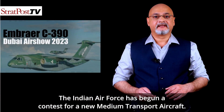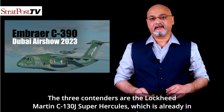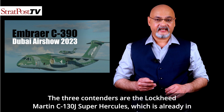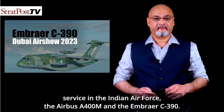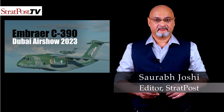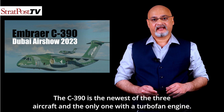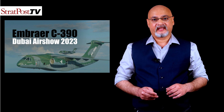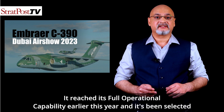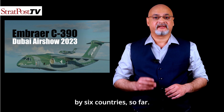The Indian Air Force has begun a contest for a new medium transport aircraft. The three contenders are the Lockheed Martin C-130J Super Hercules, which is already in service in the Indian Air Force, the Airbus A400M, and the Embraer C-390. The C-390 is the newest of the three aircraft and the only one with a turbofan engine. It has both civil and military certification, reached full operational capability earlier this year, and has been selected by six countries so far.